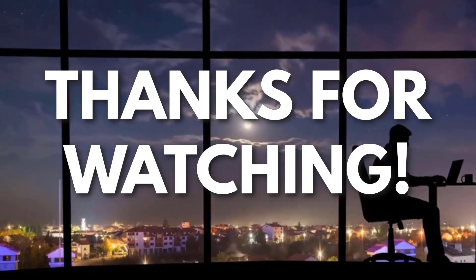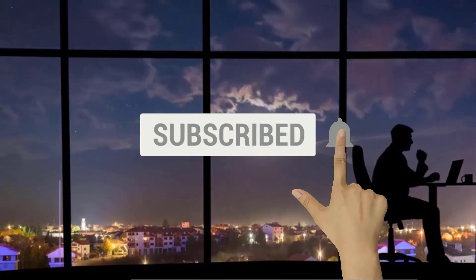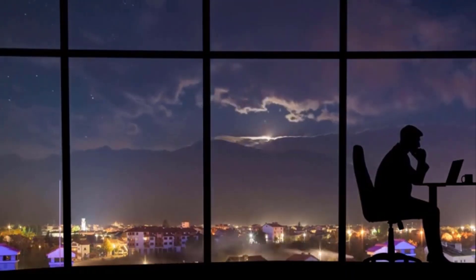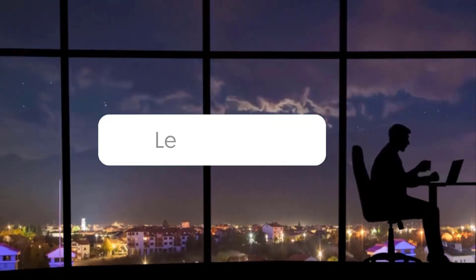If you liked this video and got some value watching it, subscribe to the channel. Don't forget to hit the notification bell as I release one video every day with my selection of winning products. You don't want to miss that! Let me know in the comments which product did well for you, and see you tomorrow for another episode of Sell This Now!